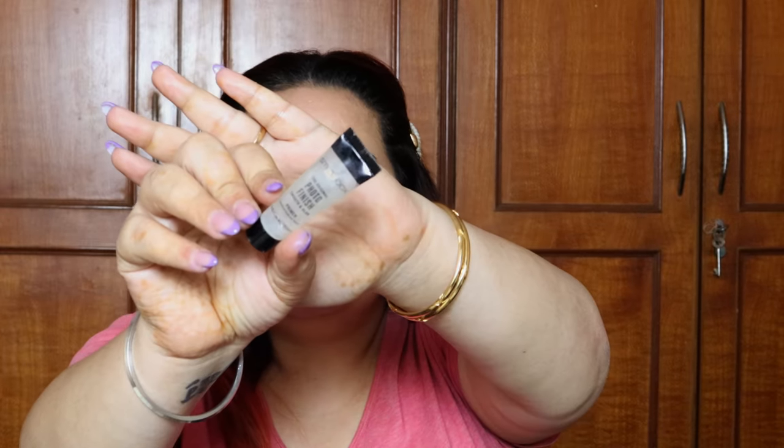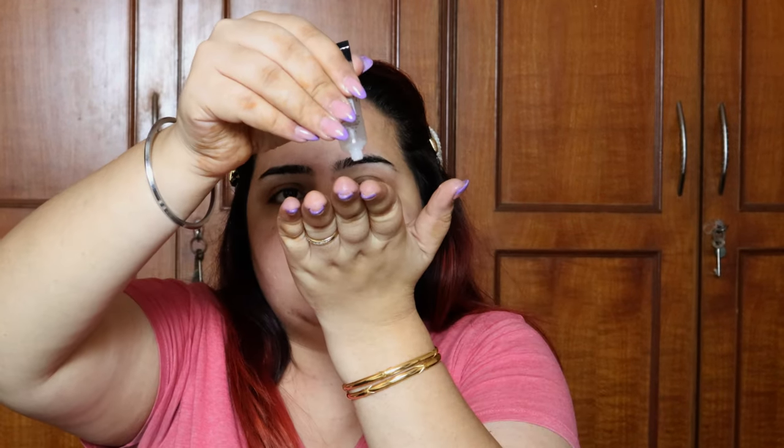I'm going to prime my face with the Smashbox Photo Finish Primer. If you have huge pores like me, you should definitely check this primer out — it is one of the best in the market.